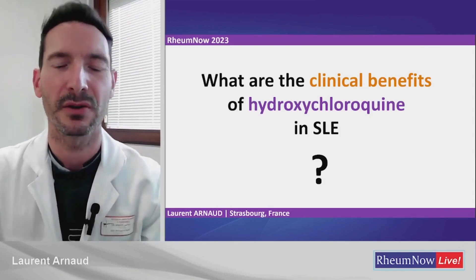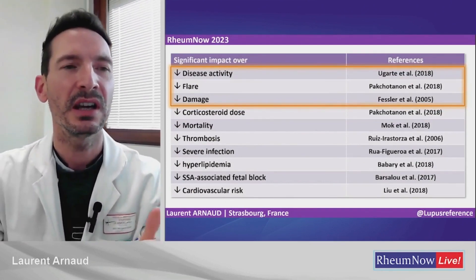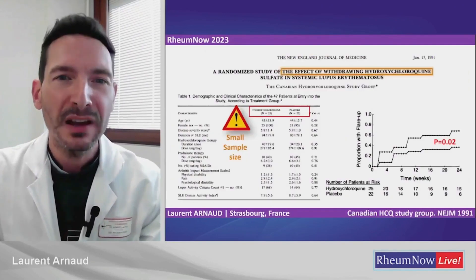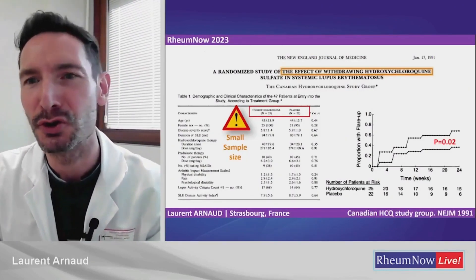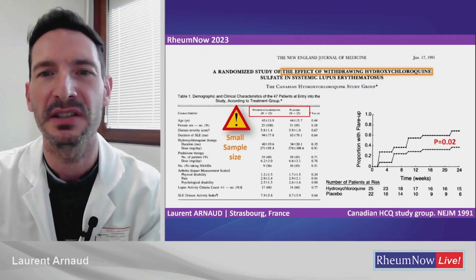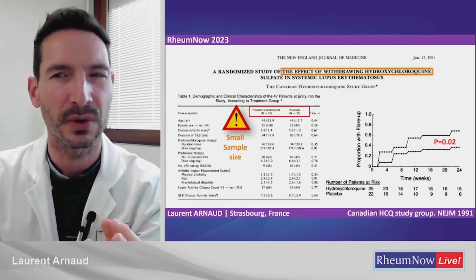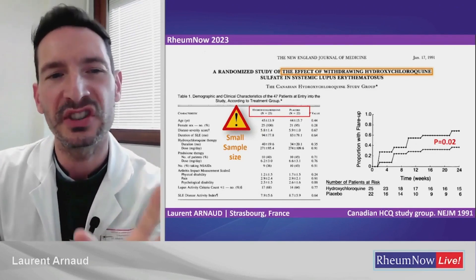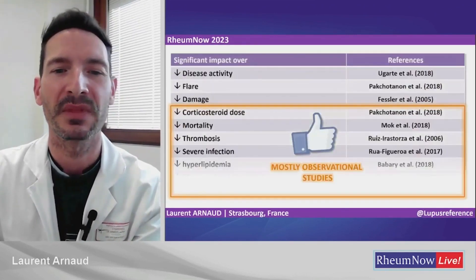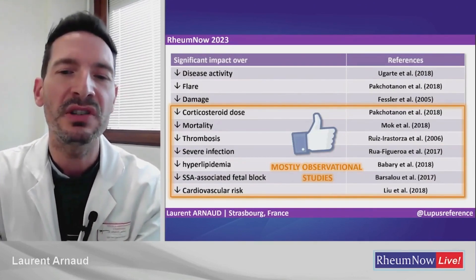What are the clinical benefits of hydroxychloroquine in SLE? There are many benefits: control of disease activity, a reduction in the proportion of flares, and a reduction in the risk of damage. However, the evidence for that is not very strong. The number one quoted paper — the Canadian HCQ study group, a New England Journal paper from 1991 — is actually about withdrawing hydroxychloroquine, not initiating it, and the sample size is quite low. That is the best evidence we have from a randomized controlled trial. For other properties, what we know comes through observational studies — so this is mostly statistical association.